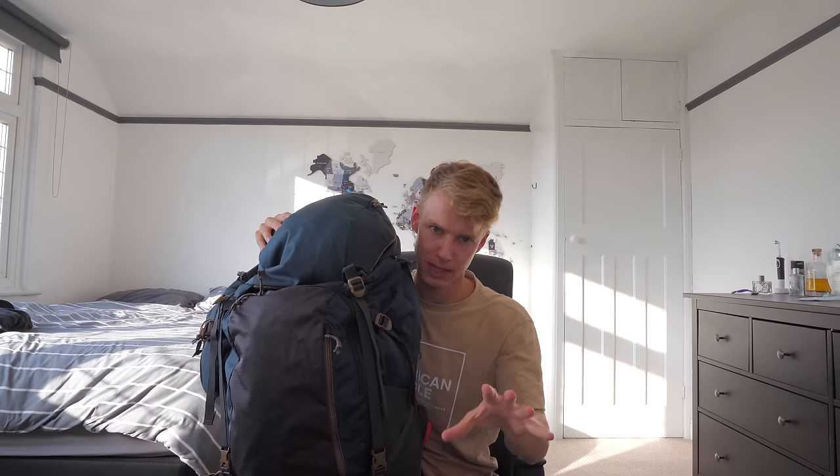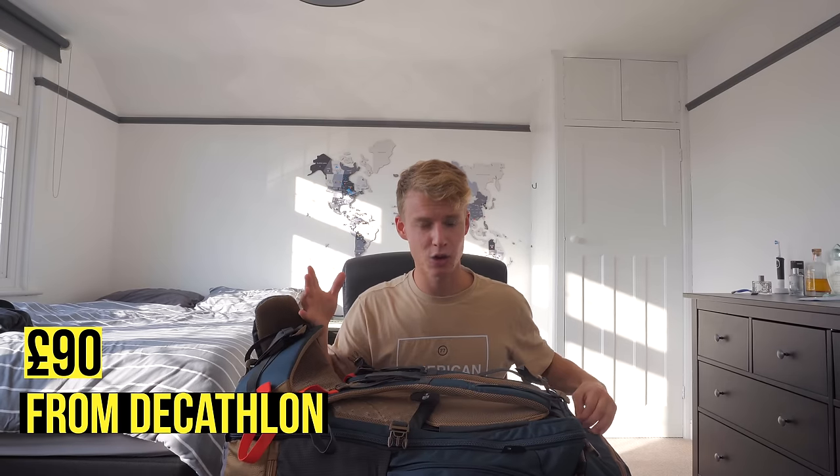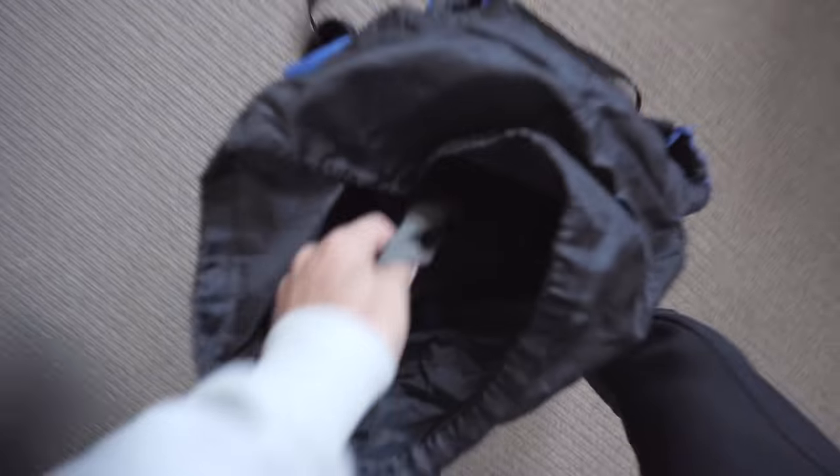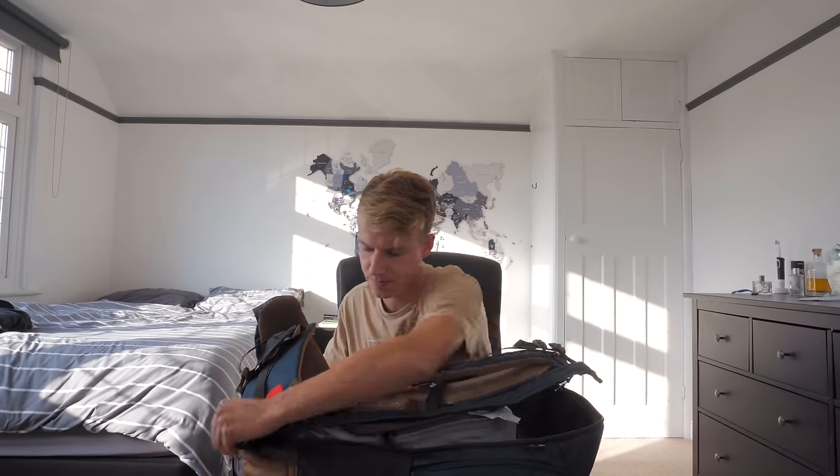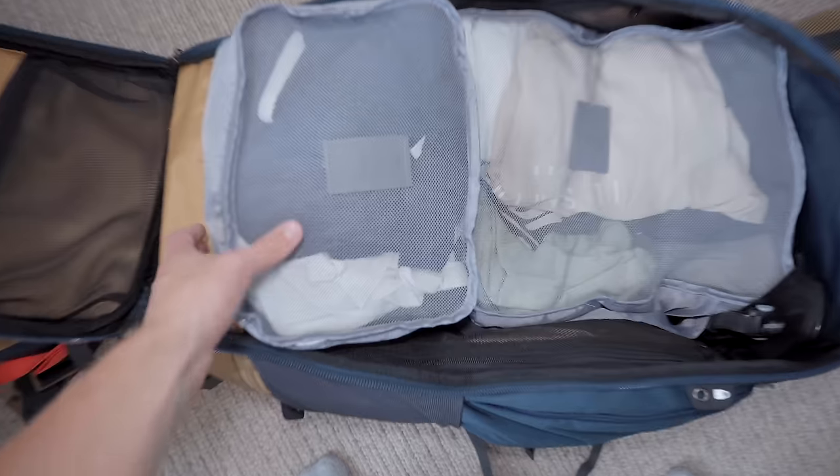Let's start with the backpack, because this is where you're going to be keeping all your possessions for the next six months. I am so fussy with a backpack — you've just got to be. You want a backpack which opens like a suitcase, not a lucky dip where you just have to reach in. Like this, it opens up and everything's in there all nice and tidy.